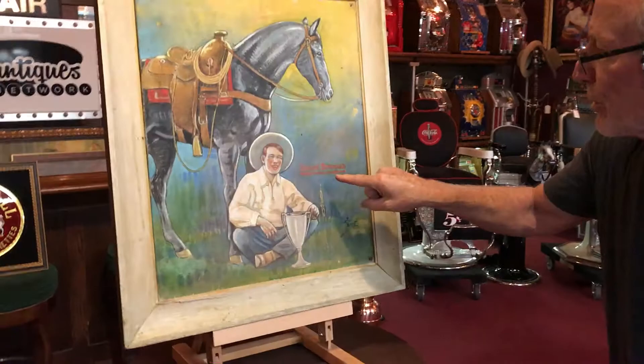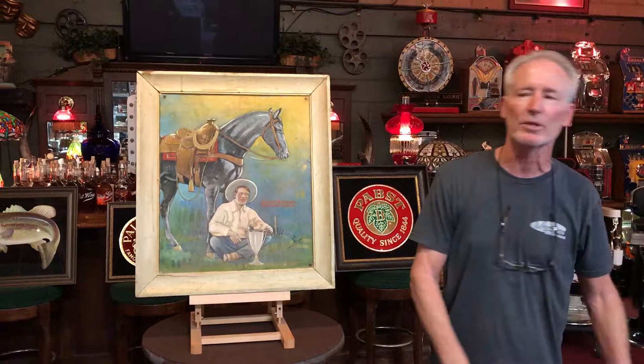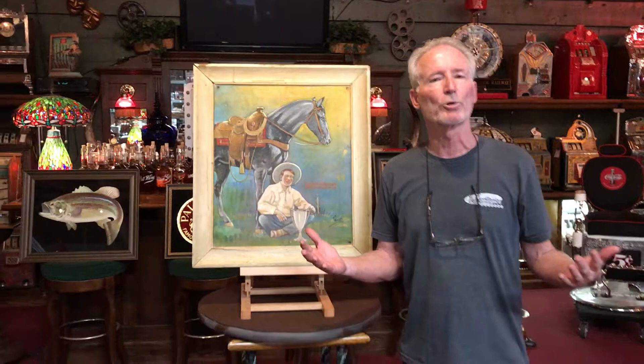Now for those of you who know rodeo, I'm sure some of you are going, 'click — that was Monaco, click — my dad used to ride with that cat, click — I know this guy because he was a world champion.' It's in its original frame. I like it because it's got the really cool patina on it. I think it's an outstanding piece the way it looks.